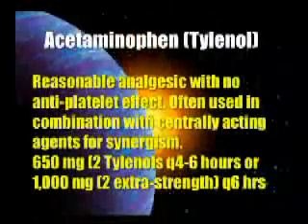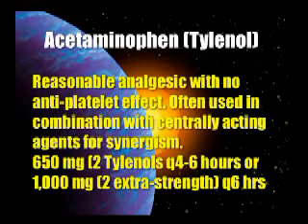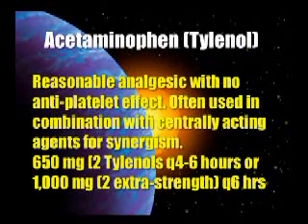Acetaminophen — Tylenol — is a pretty good analgesic. It does not have the antiplatelet effect, which is good. It's often used in combination with centrally-acting agents to get a synergistic effect. Two Tylenols every four to six hours, or Extra Strength Tylenol every six hours — good combinations.